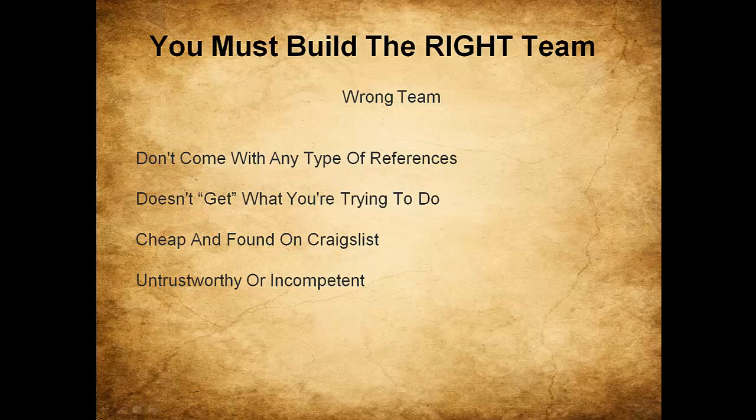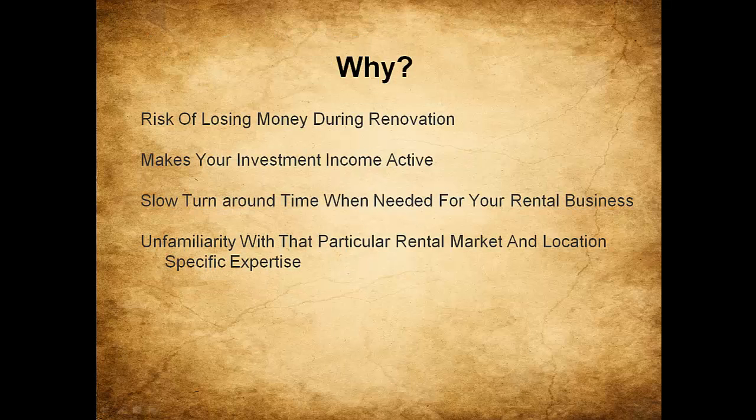Step three: you have to build the right team. The wrong team doesn't come with references, they're cheap and found on Craigslist, they don't understand what you're trying to do and try to steer you toward their course of action, which may not be the best investment advice. They may be untrustworthy or incompetent. The wrong team makes the risk of losing money during renovations skyrocket, makes your investment income active because you spend more time managing your team than they do managing your business, and creates slow turnaround times.